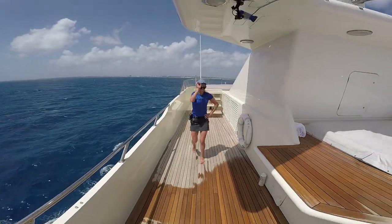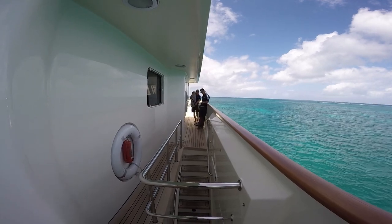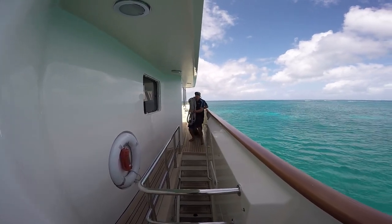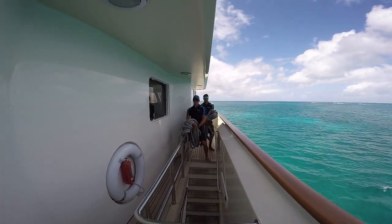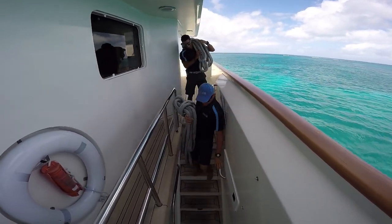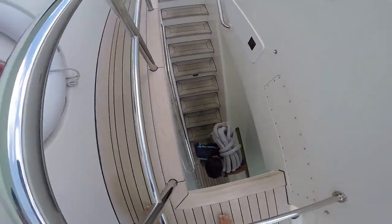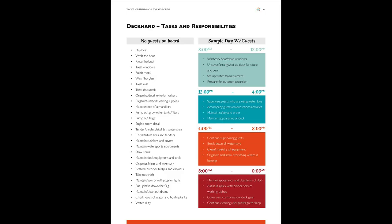This is a great job for a strong, adventurous, outdoorsy person who is able to spend long hours outside in the sun and doesn't mind getting wet, sweaty, salty, and sandy on a regular basis. Physical strength and stamina are 100% necessary. Skills that are useful or necessary for a deckhand include: cleaning, washing, waxing and polishing, boat driving, navigation, line handling, tying knots, securing, stowing and covering furniture, detailing woodwork and varnishing, construction, water sports and fishing, and mechanics or engineering.